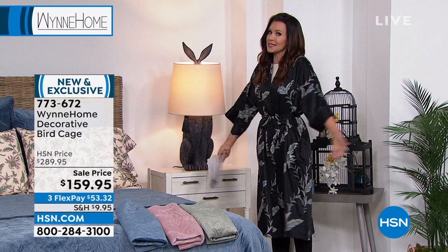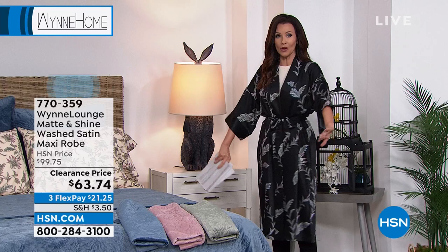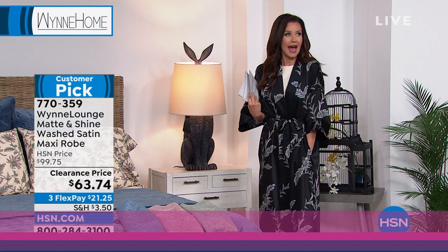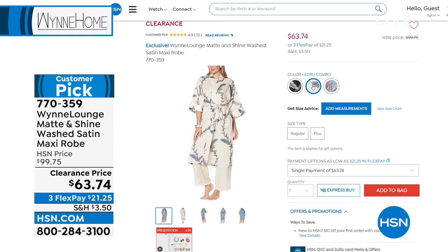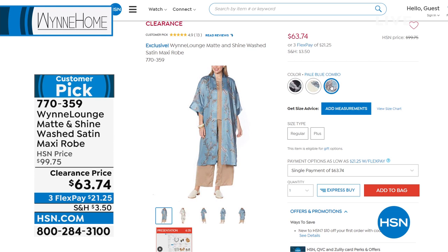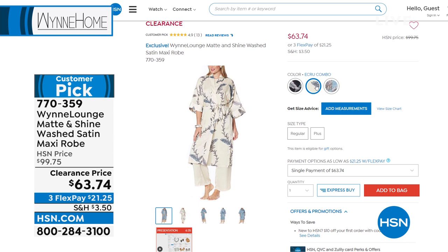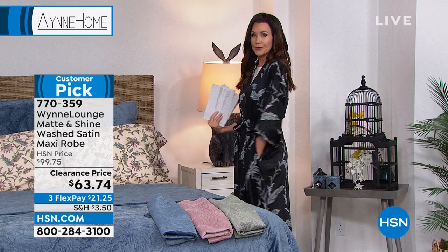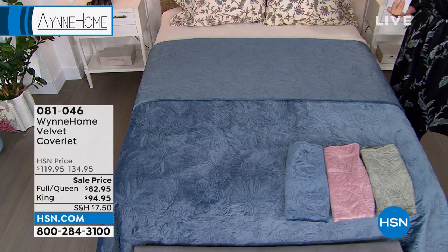This beautiful robe coordinates with that incredible floral design. We have it in black — as I'm wearing it — in ecru, and in blue. Our model is wearing it in ecru. Extra extra small through 3X. It is absolute luxury and a big customer pick, but we've reduced it to a clearance price for our final few. This was a huge customer pick at $99.75; now it's just $63.74 — so for $21 and change on FlexPay. And of course, it's got pockets.